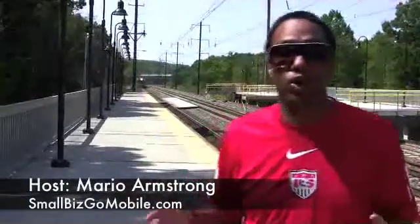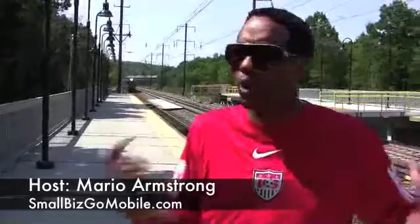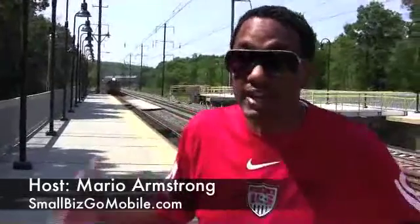Hey, it's Mario Armstrong with Small Biz Go Mobile. I know many of you folks out there travel for your small business, but do you always have wireless internet connectivity? You need that for your small business. Well, as you can see, we're getting ready to jump on the train, and I use an application called the Free Wi-Fi Finder, and it helps you on your iPad or your iPhone to find free Wi-Fi hotspots.